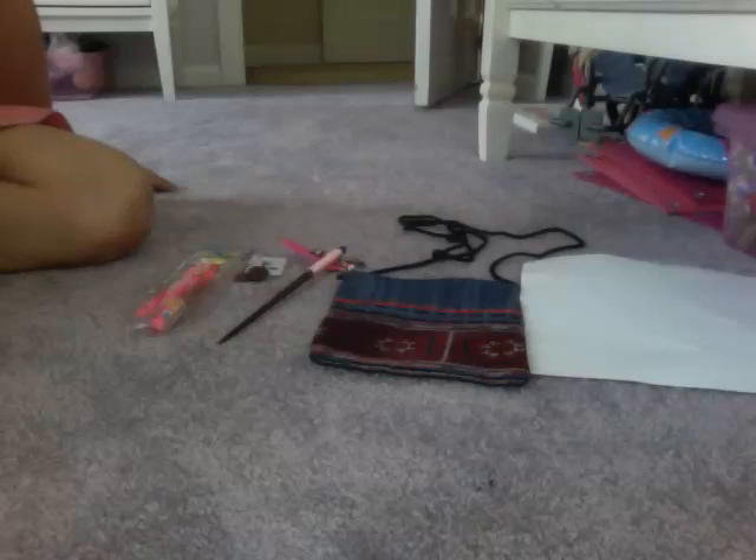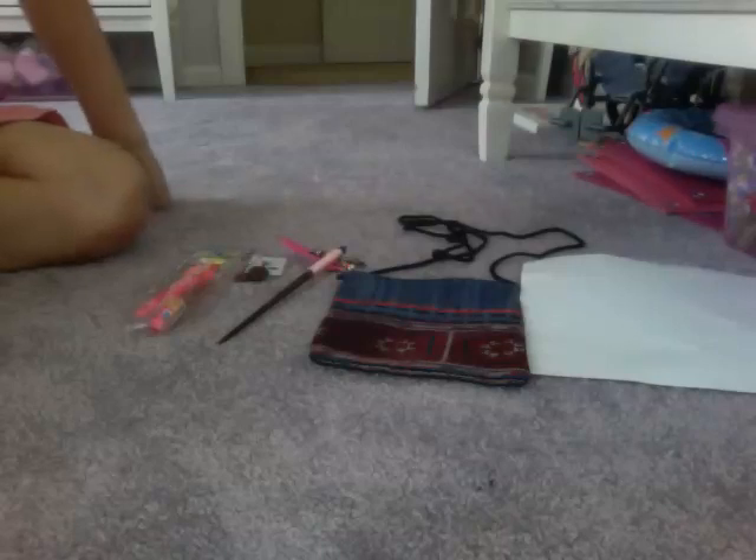Hey guys, it's PuppyLove9100 here, and I decided to do today's video on some things I got.